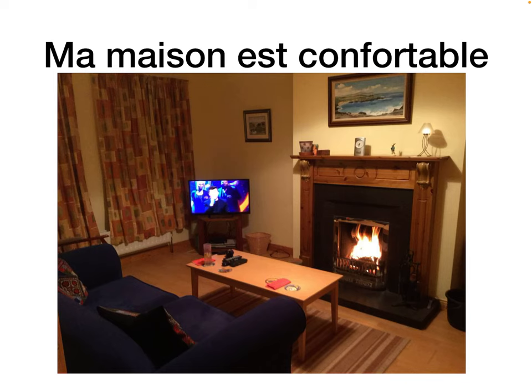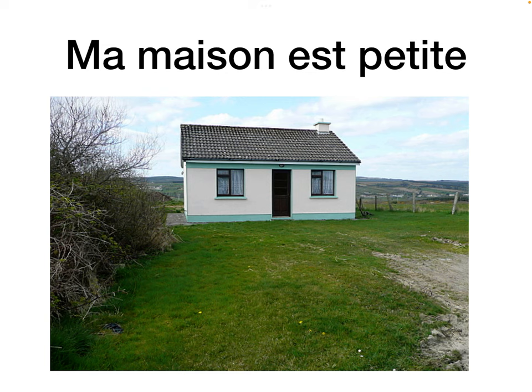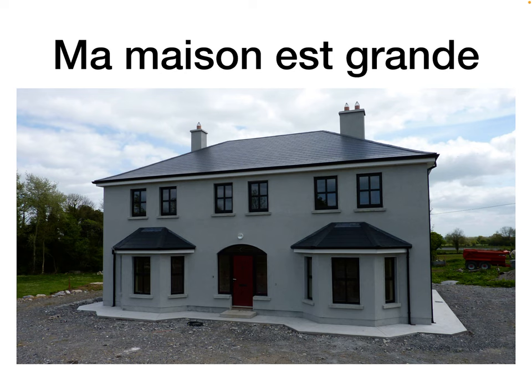If you're describing your house — a quelques adjectifs. Ma maison est confortable — my house is comfortable. Ma maison est spacieuse — my house is spacious. The masculine form is spacieux ending in EUX, but it changes to EUSE because maison is feminine. Ma maison est petite — my house is small. Ma maison est grande — my house is big, adding an E to make it feminine.